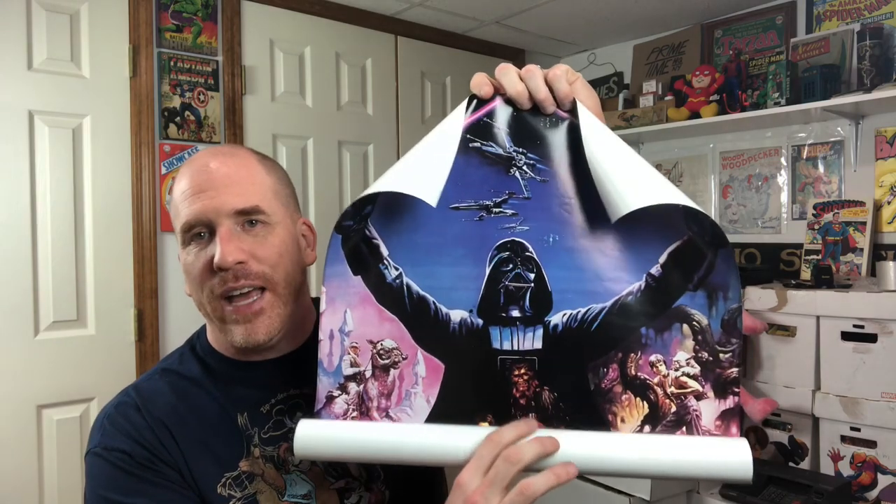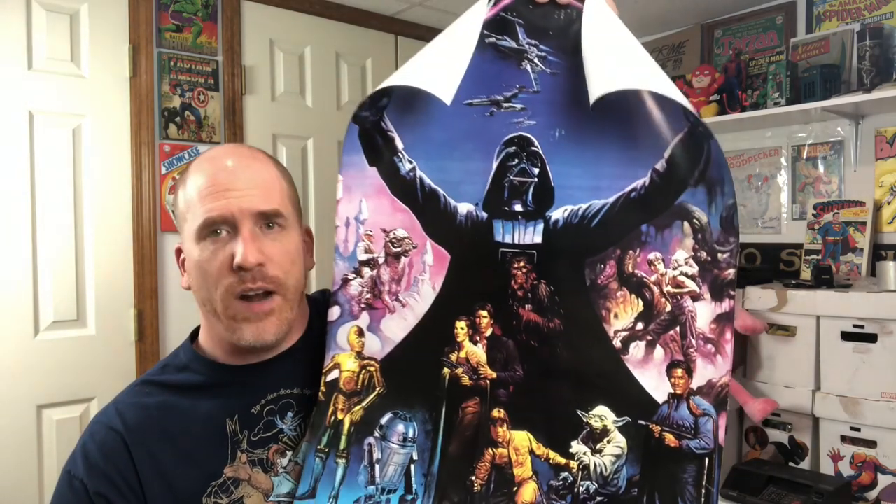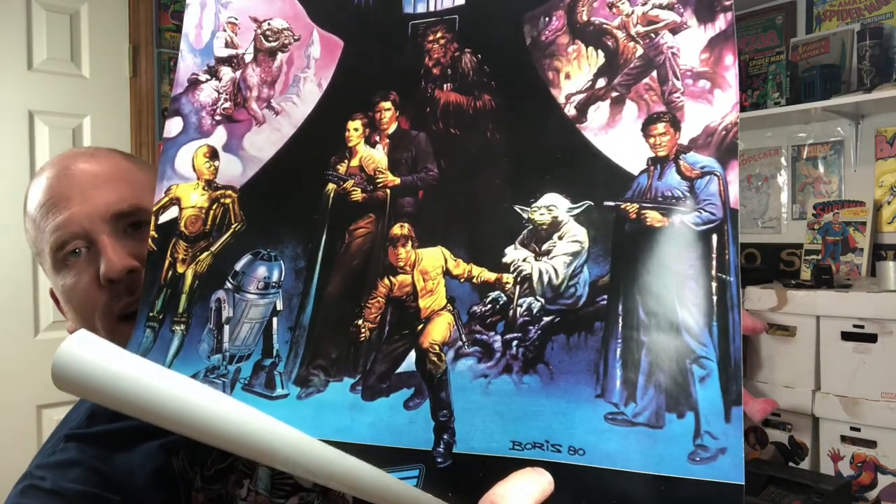What would one of these videos be without a poster — especially a Star Wars poster? This one sold for exactly what I was hoping, a minimum of $35. It's a really cool vintage one from 1980 by Boris Vallejo, who has his own popular following. With Darth Vader and all the different characters surrounding him, being a vintage poster, this was a no-brainer to sell — especially right around the holiday season. It ships right into a mailing tube to keep it nice and safe.